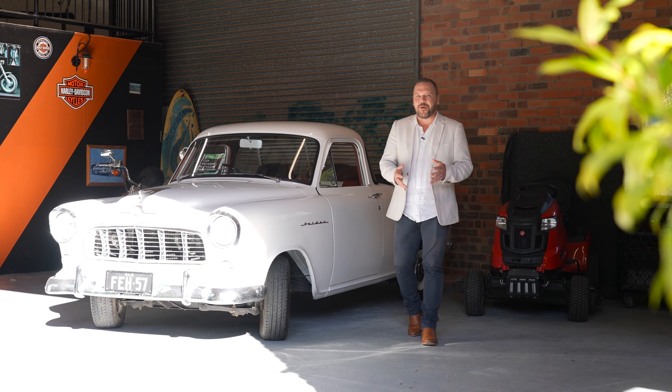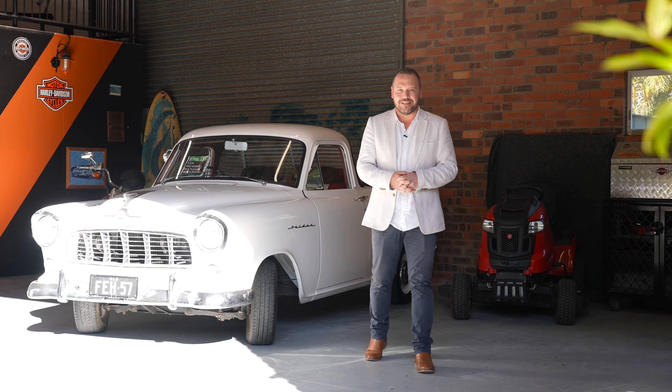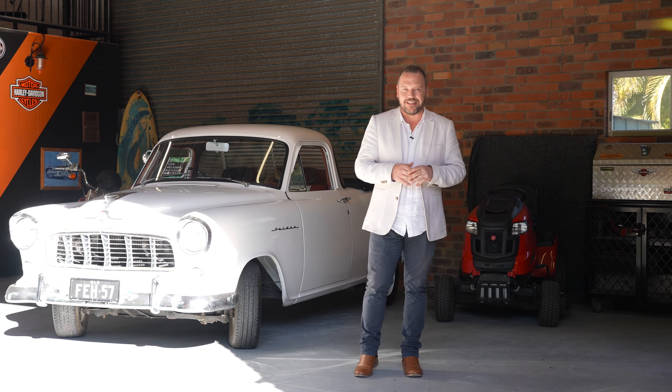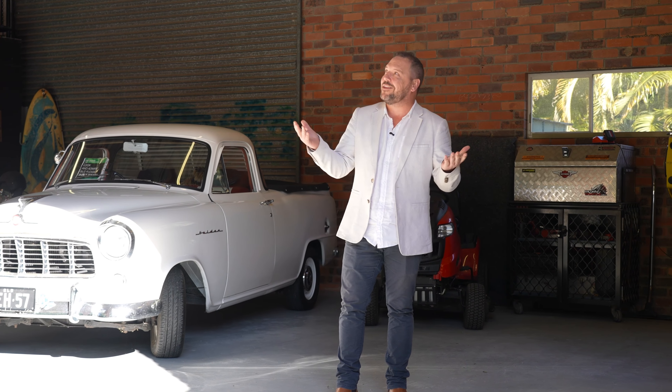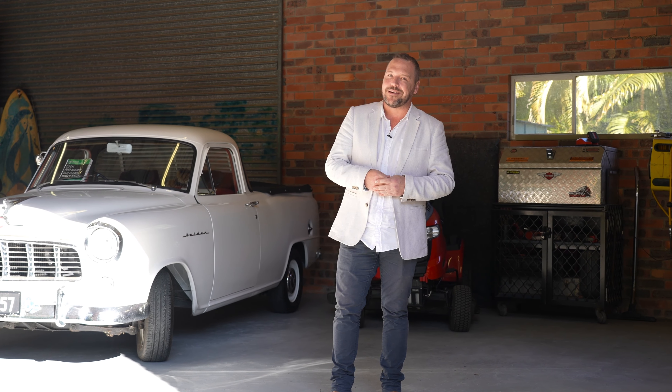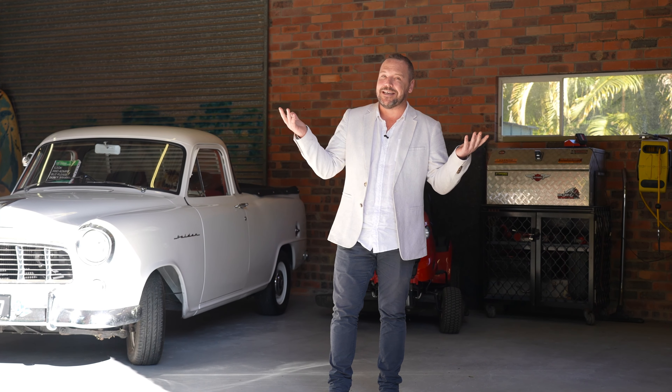Hi everyone, welcome to 2 Howard Hughes Court in Maudsland. What a spectacular property this is. I normally start the intro out the front, but I thought I'd start at the back because this is impressive.